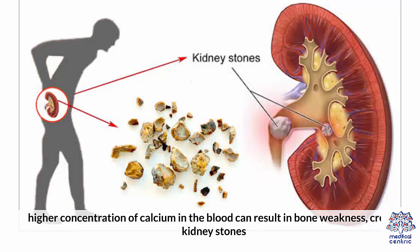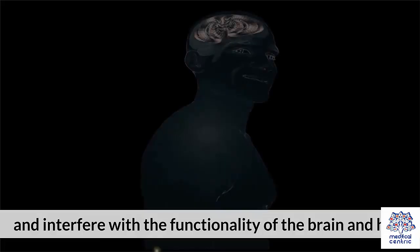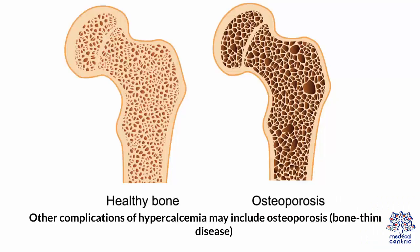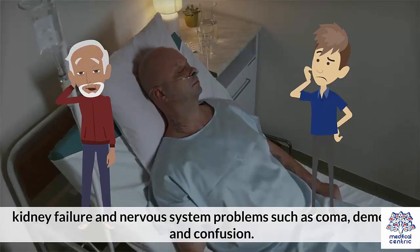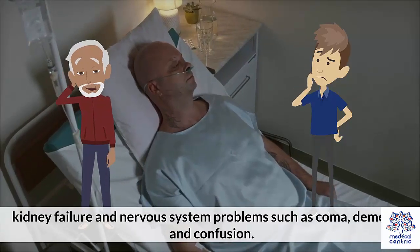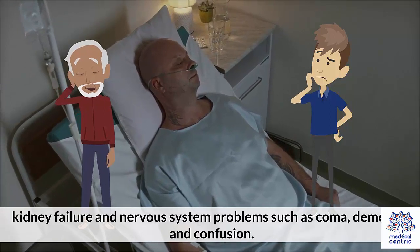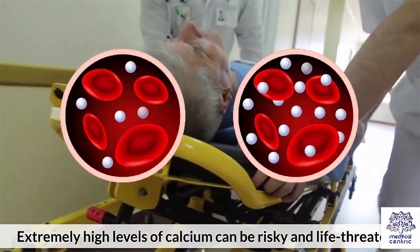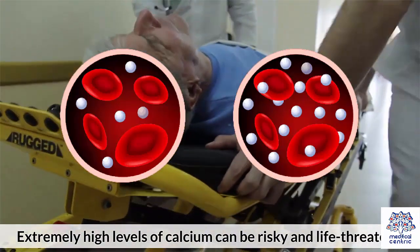A higher concentration of calcium in the blood can result in bone weakness, create kidney stones, and interfere with the functionality of the brain and heart. Other complications of hypercalcemia may include osteoporosis or bone-thinning disease, kidney failure, and nervous system problems such as coma, dementia, and confusion. Extremely high levels of calcium can be risky and life-threatening.